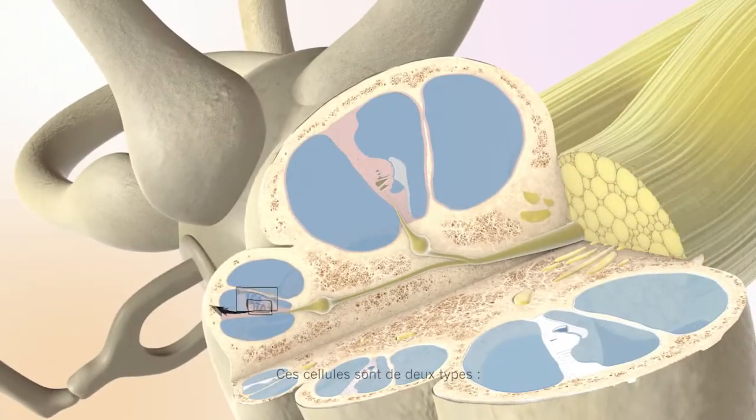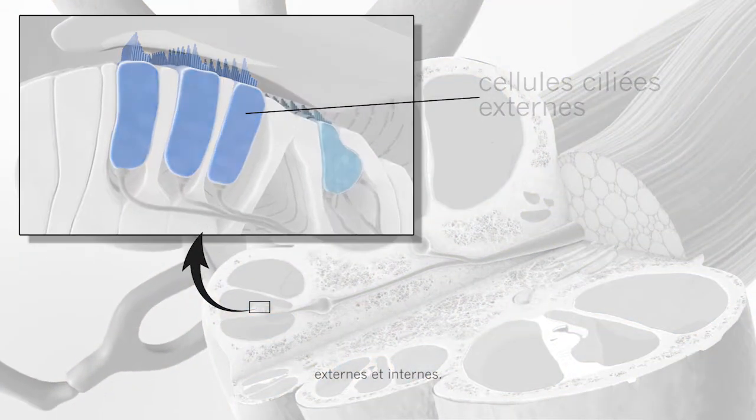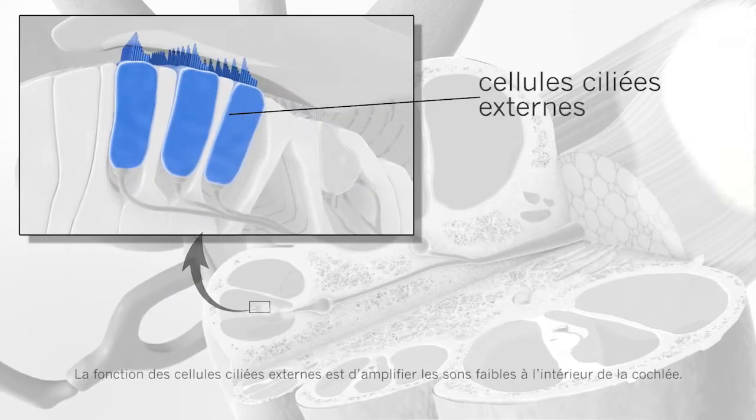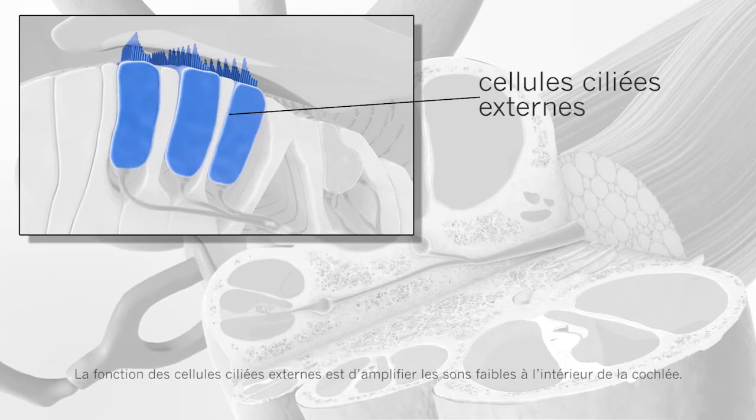There are two types of these cells: outer hair cells and inner hair cells. The job of the outer hair cells is to make soft sounds louder inside the cochlea.